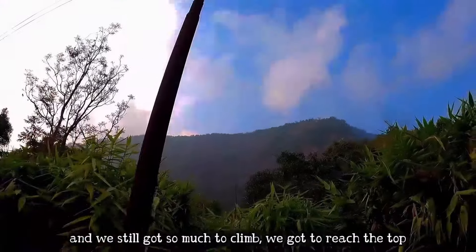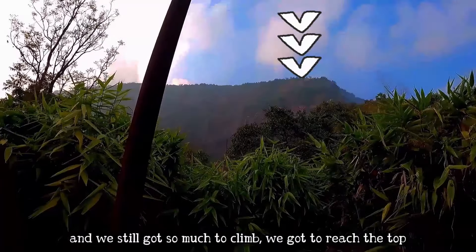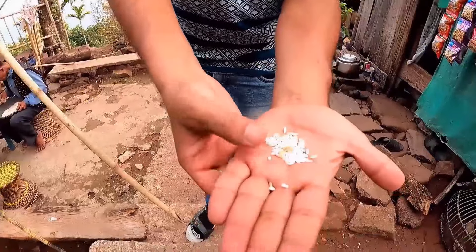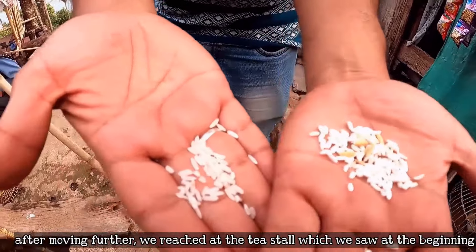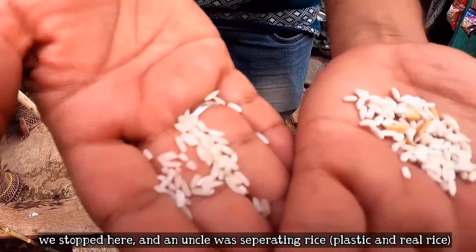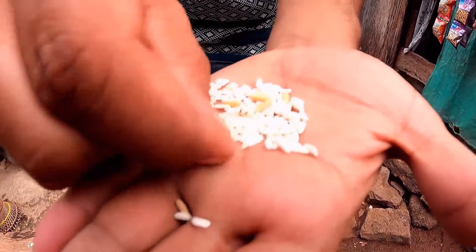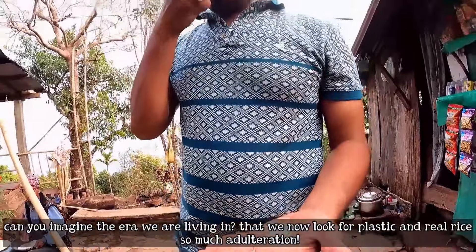What time is it? 15:50. We have more than one and a half hours. So now we have to go up to the top of that mountain — it will be fully steep. At the tea stall we saw earlier, we stopped. The uncle there was using rice — both plastic and real rice.